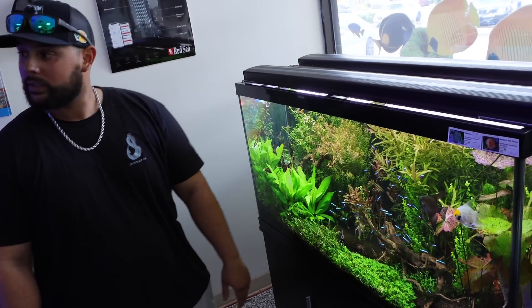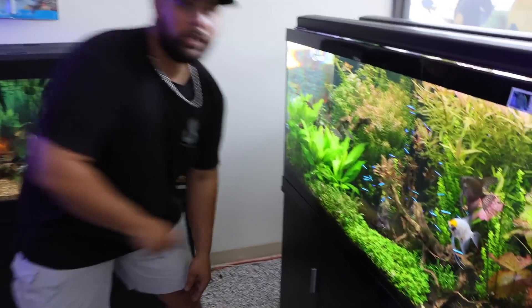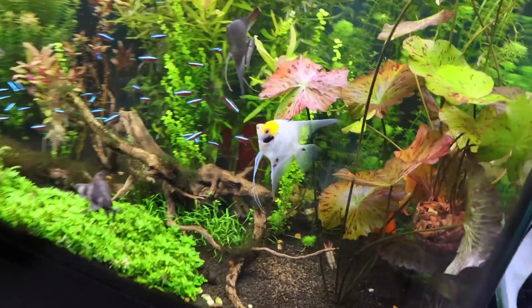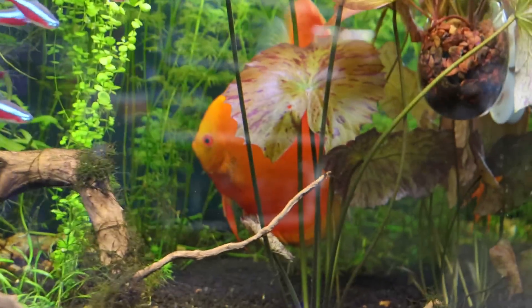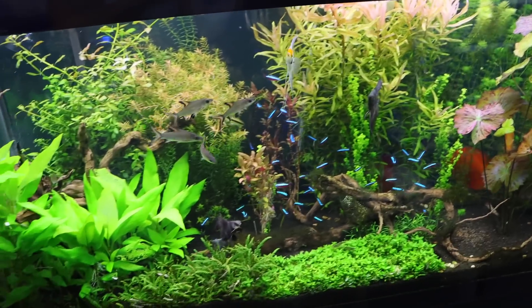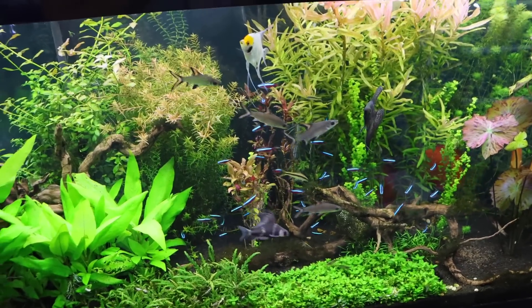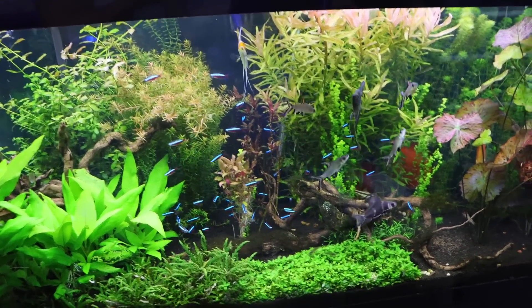They have a couple of huge discus in there - yeah, on the corner. Come check it out guys, they're right here hiding. It's such a natural looking tank, full of life, ready to go. Everything here at the store is for sale and everything is just amazing. Look at the colors, look at the diversity in that tank. That's something I might have to do in my planted tank 100%.